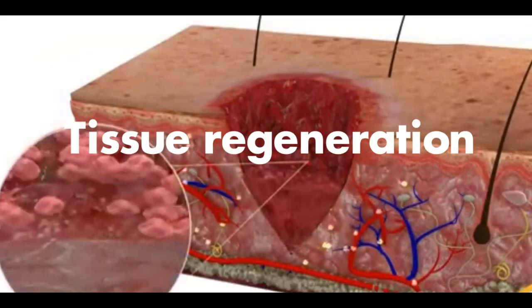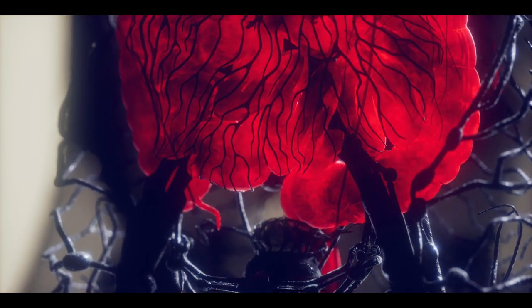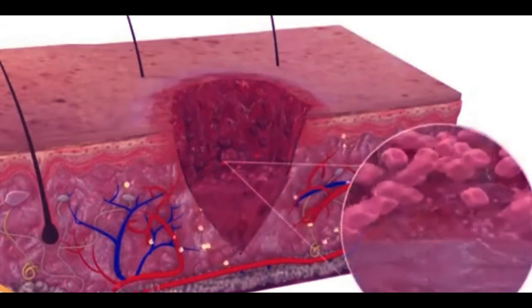Tissue Regeneration. Stem cells can be changed and modified to use them for the formation of a specific tissue or organ, such as use of stem cells in place of injured cells or replacement of a burned skin site.